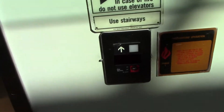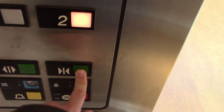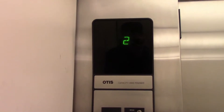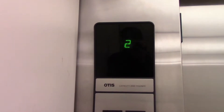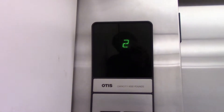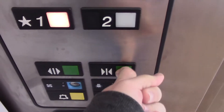These are the elevators at Bob's Furniture in Paramus, New Jersey. They are Otis. Let's go to two. Here we go. One. Four thousand pound capacity.